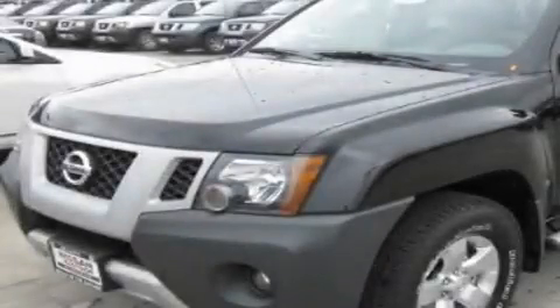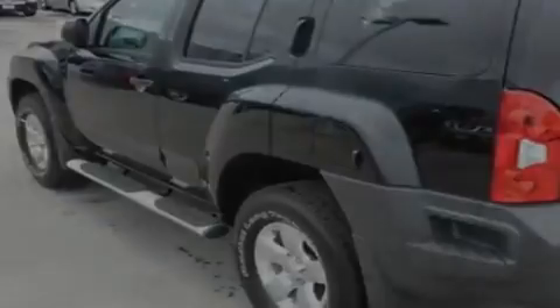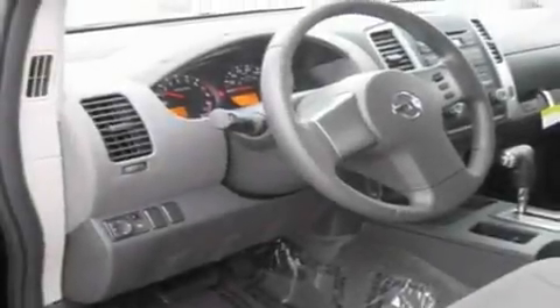This is a brand new 2011 Nissan Xterra, ready for the trail. It features a 4.0-liter six-cylinder engine, an automatic transmission, and four-wheel drive.